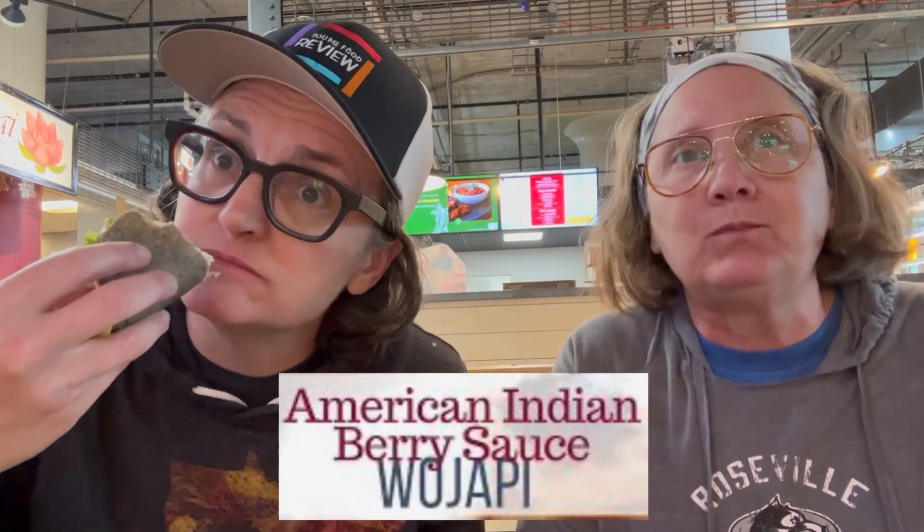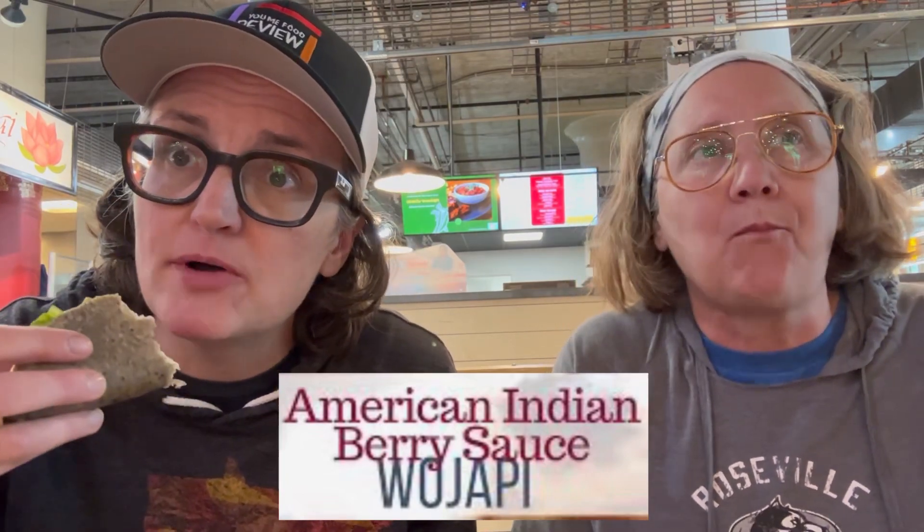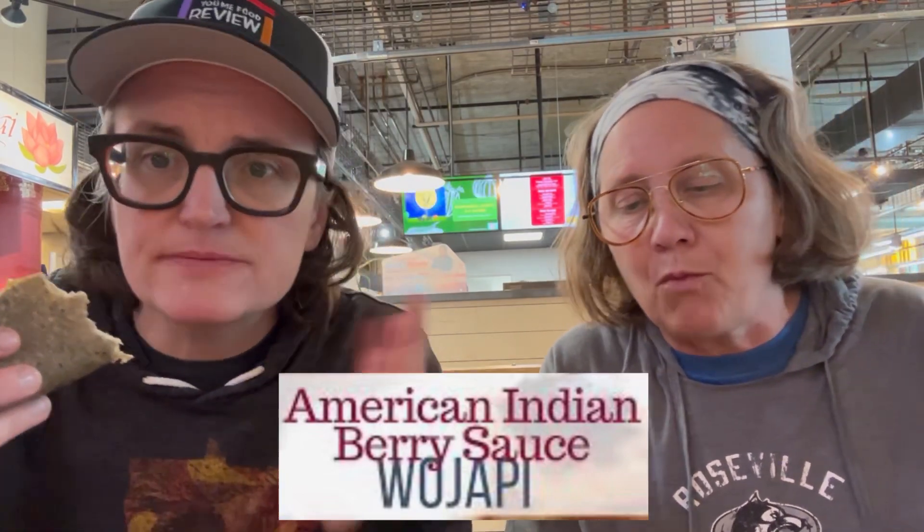They even have Wojopi here, which is like a compote made of local berries. We like native food a lot. Makes me not feel guilty about eating. You know, it's not processed — or minimally processed.